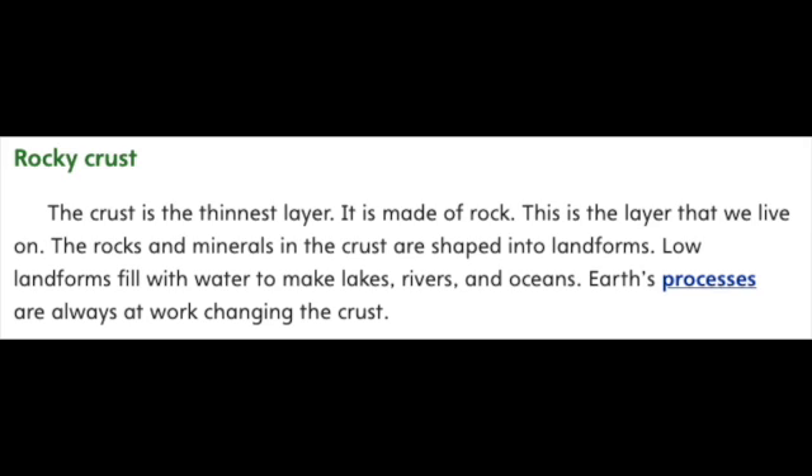Low landforms fill with water to make lakes, rivers, and oceans. Earth's processes are always at work changing the crust.